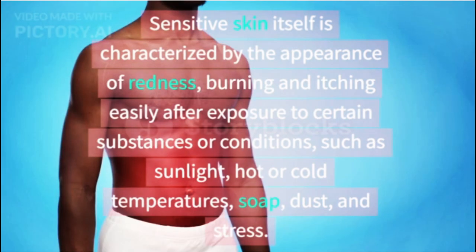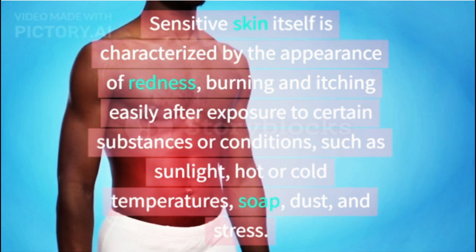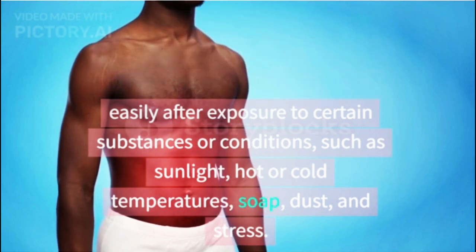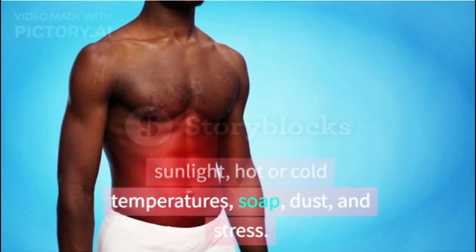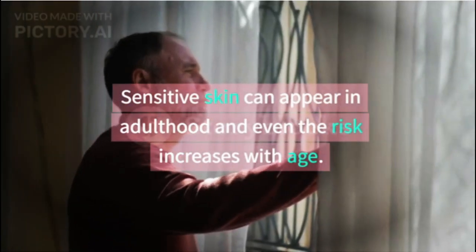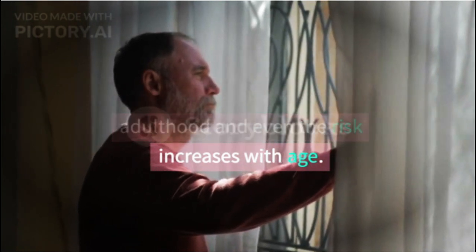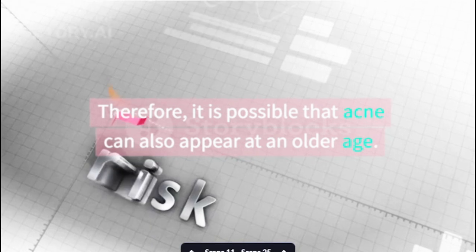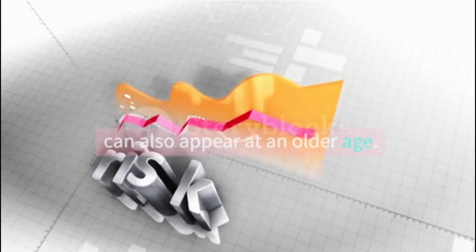Sensitive skin is characterized by the appearance of redness, burning, and itching easily after exposure to certain substances or conditions, such as sunlight, hot or cold temperatures, soap, dust, and stress. Sensitive skin can appear in adulthood and the risk even increases with age, so it is possible that acne can also appear at an older age.